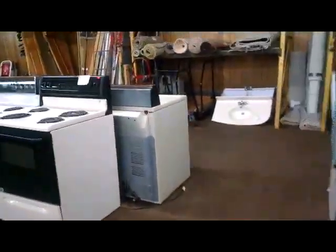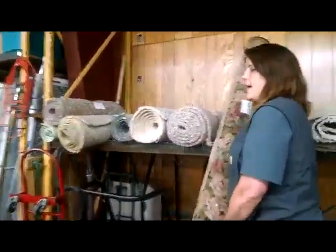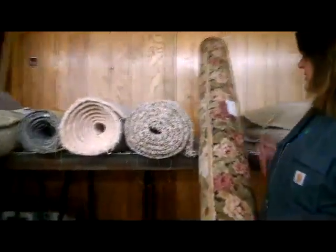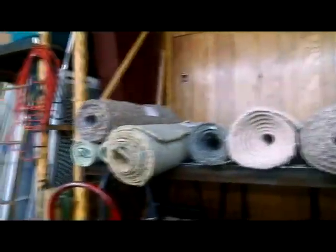Stoves. Washing machines. A double oven. We have purple. We have a throw rug right now — look at that beauty. It's actually in really good shape. It's really a pretty one, truthfully. We've got bifold doors.